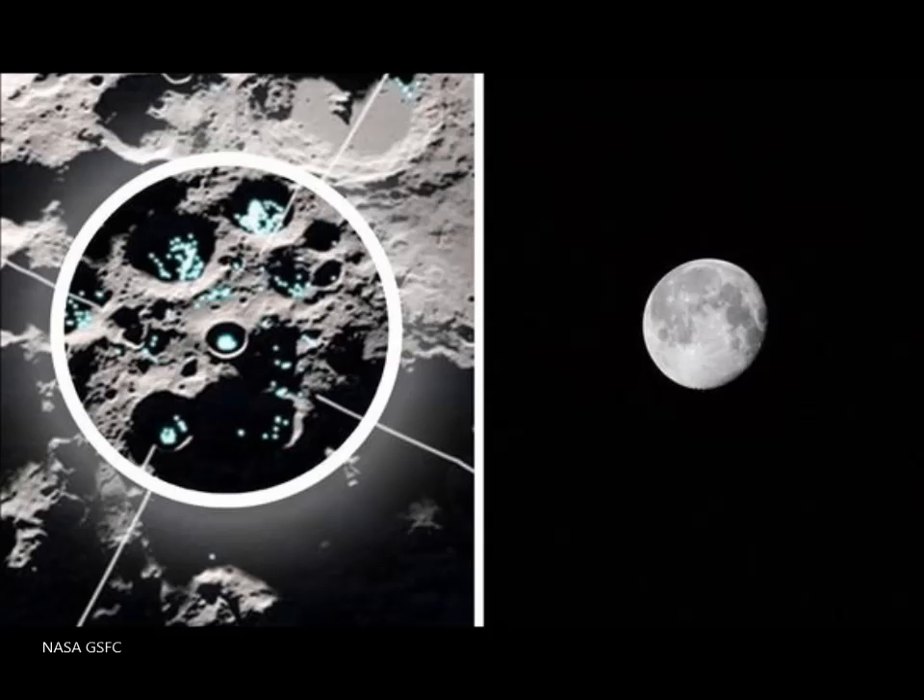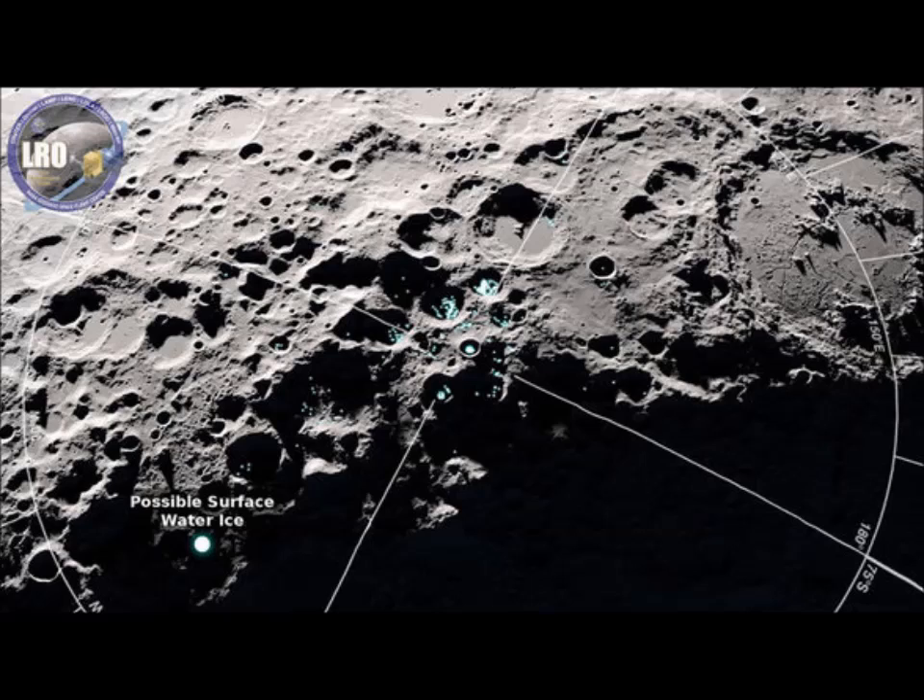Next thing you know, it could be that astronauts will be able to breathe something on the Moon. I have no idea. But the latest is water on the Moon. NASA instruments orbiting the Moon found evidence of water molecules moving around and even bouncing on the lunar orb's day side.